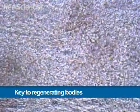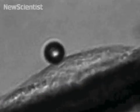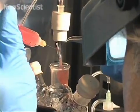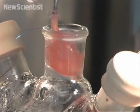Cells growing in the body sense forces and respond to them. Now biologists are using this knowledge to engineer tissue and organs from stem cells.